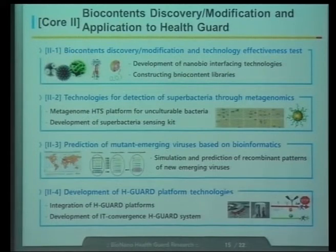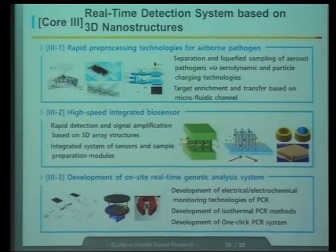In core project two, which I am responsible for, there are four sub-unit projects. Sub-unit project one will develop nanobio interface technologies. We will also construct biocontent libraries and supply other researchers with these biocontents to test the sensors and filters they are developing. In sub-unit project two, we will develop technologies for detection of superbacteria based on metagenomics. Notably, 70% of superbacteria are known to be unculturable, so we are focusing on unculturable superbacteria. We also want to predict new viruses based on bioinformatics.